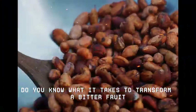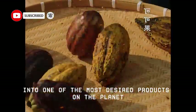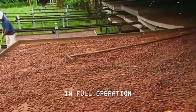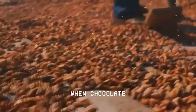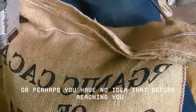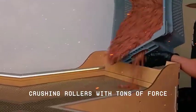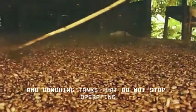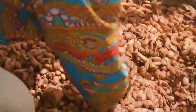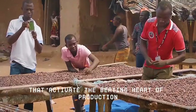Do you know what it takes to transform a bitter fruit, which grows hidden in the twisted trunks of a fragile and demanding tree, into one of the most desired products on the planet? Would you know how to recognise the sound of a refinery in full operation? Would you know how to pinpoint the exact moment when chocolate reaches its perfect crystallisation point? Or perhaps you have no idea that, before reaching you, this sweet treat has passed through intense temperatures, crushing rollers with tons of force and conching tanks that do not stop operating for more than 72 hours straight. In this video, we will reveal what many companies prefer to keep secret. Let's show you what happens when the lights go on inside the factories and engineers press the buttons that activate the beating heart of production.